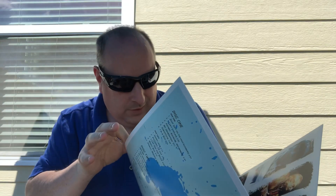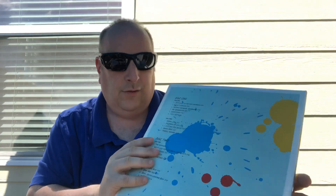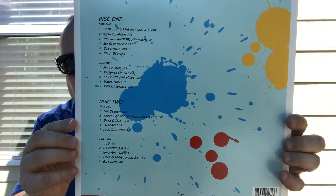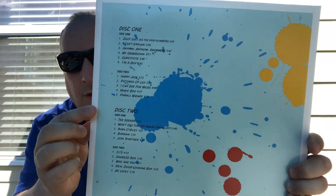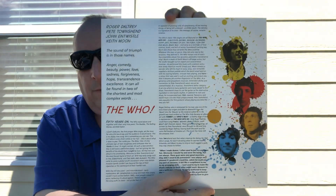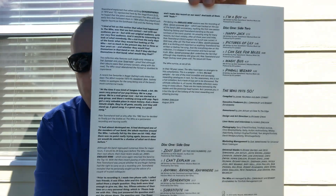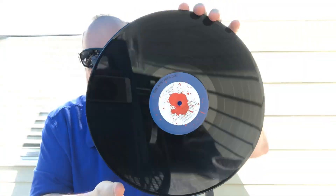I really like the inside of this - love this picture over here, this is fantastic of The Who, an excellent picture of them. I don't think it had any foldouts. There's your song listing right here and this really sounds great - I really recommend this one, this is really nice.